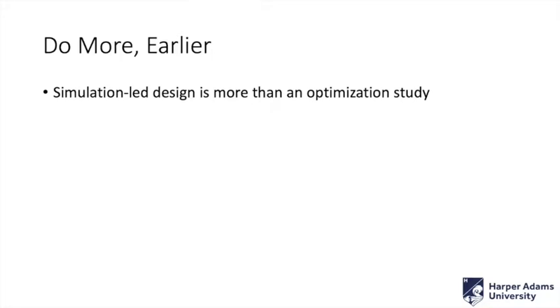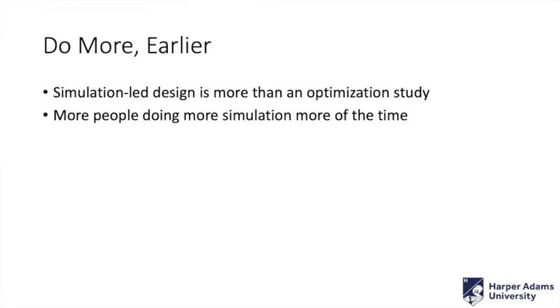I think simulation-led design is a bit more than that though. I've titled this slide 'do more earlier.' We have a bit of a catchphrase amongst our students that whenever they start to complain about workload, we just tell them to do more faster. I've kind of pinched that catchphrase — do more earlier. Simulation-led design fits into that really. It's more than just that optimization. What we need is more people doing more simulation, more of the time. But how do we do that? What do we need to facilitate that?